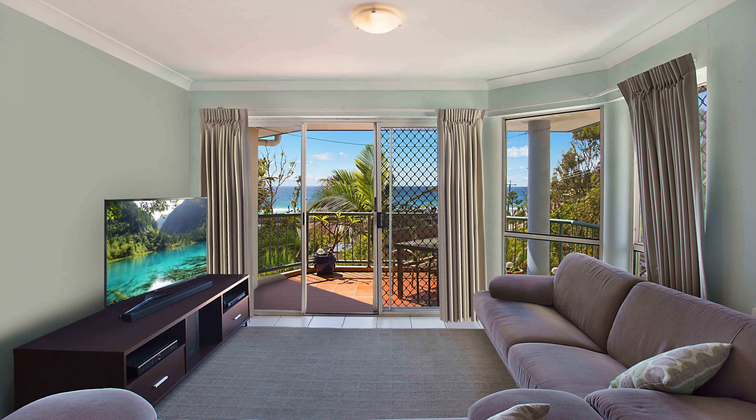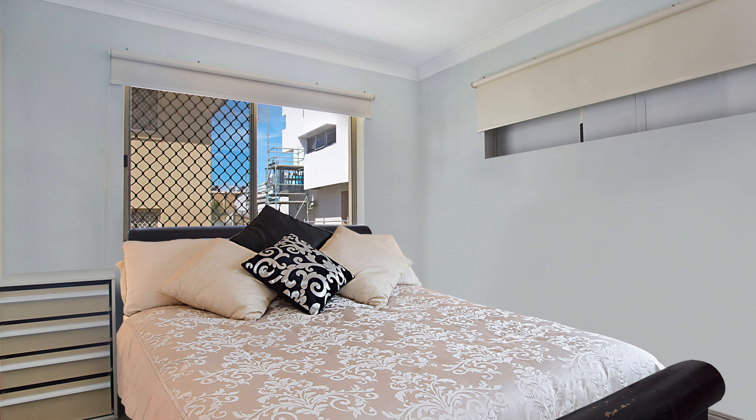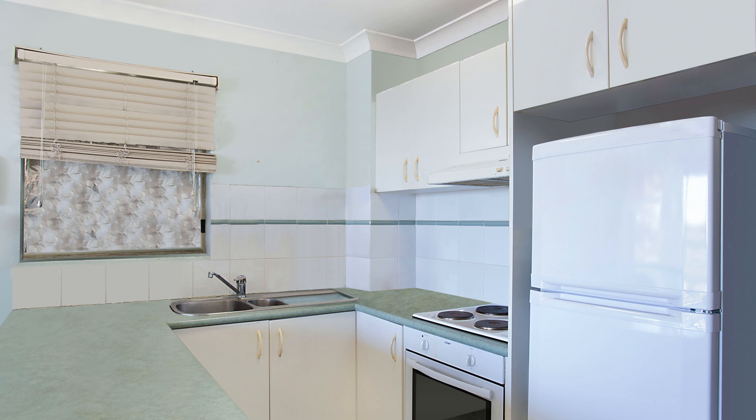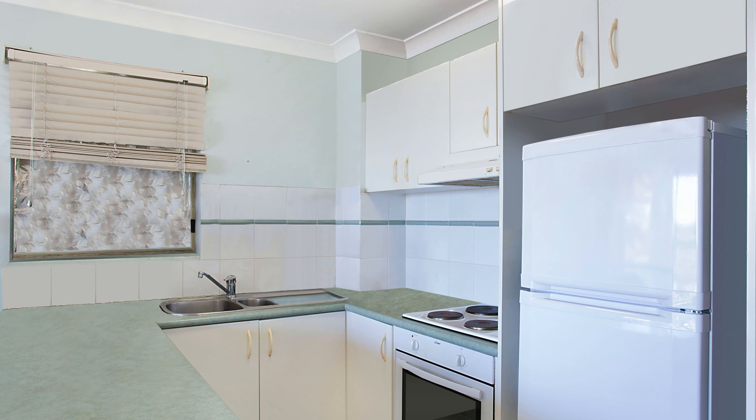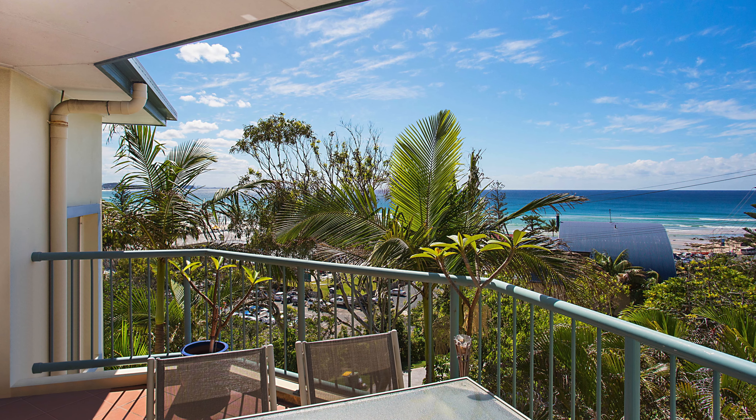Sunsea Apartments is located near the pinnacle of Kirra Hill and offers the convenience of short walks to everything that makes Kirra great. Located just minutes from the beach, cafes, shops and entertainment, the surf club, Rainbow Beach, Snapper Rocks and the famous Coolangatta Hotel.